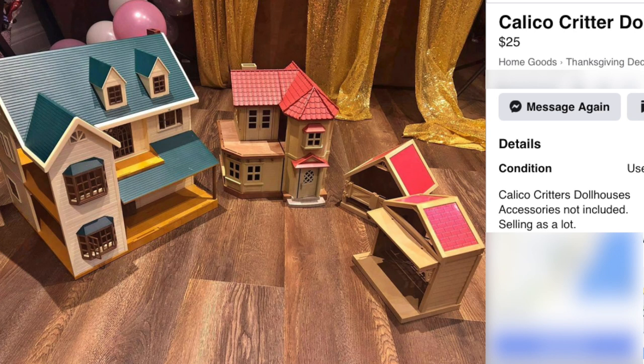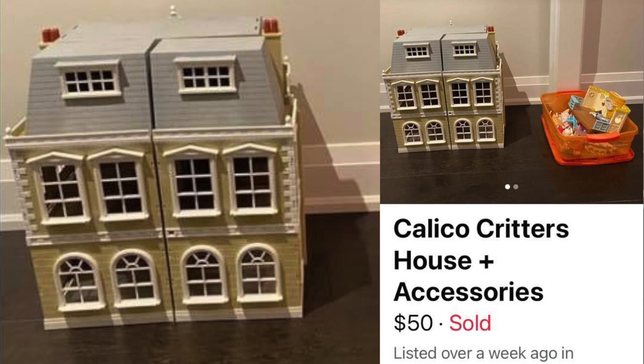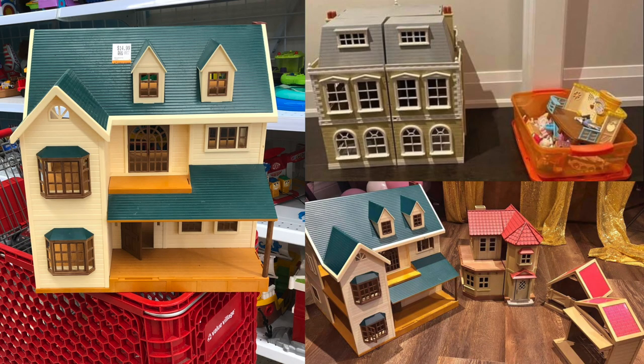Then I found this lot for $25 on Facebook Marketplace. And that's not all! I also found this Cloverleaf Manor and Ice Cream Shop on Facebook Marketplace. I'll give you a closer look at these Calico Critter houses later.